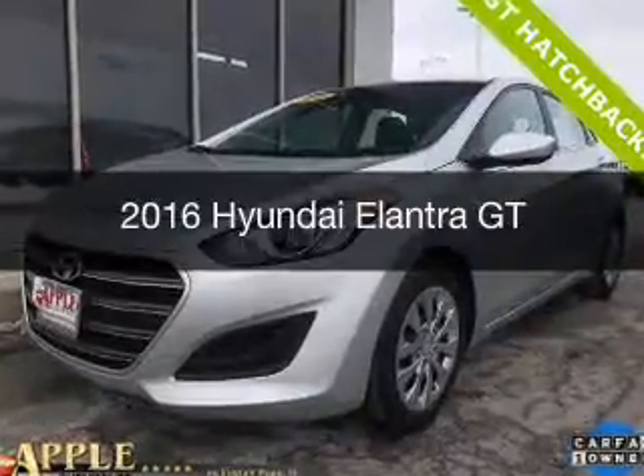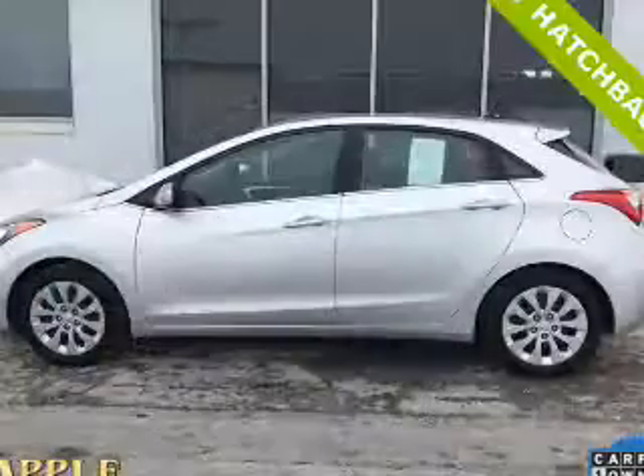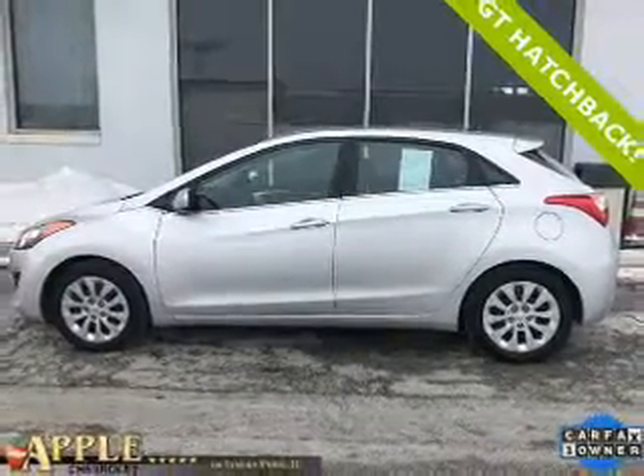Used 2016 Hyundai Elantra GT. It's powered by front-wheel drive, a 2-liter, 4-cylinder engine, and a 6-speed automatic transmission.